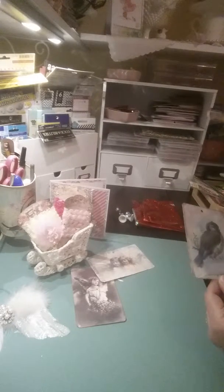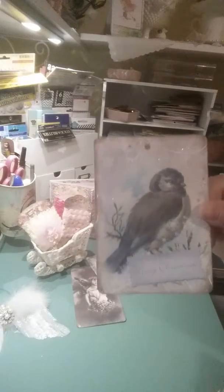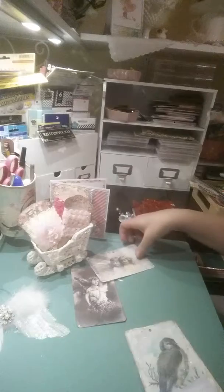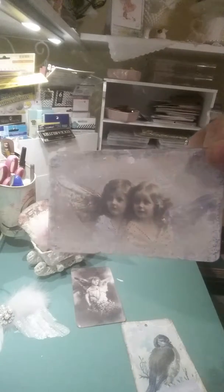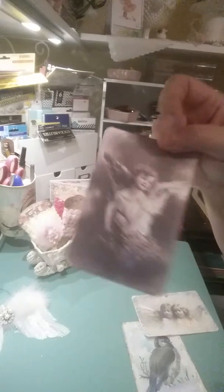She put these gorgeous digital images inside the card. Oh, these are gorgeous — I'm going to hoard these, P. I don't see myself using these for a while. Look at those angels — oh, they're so beautiful!